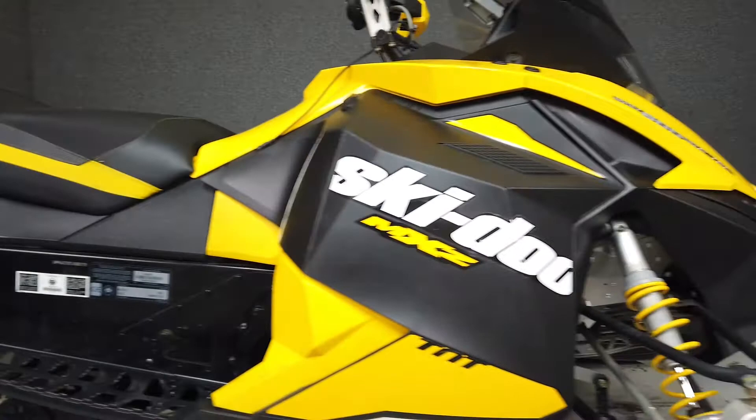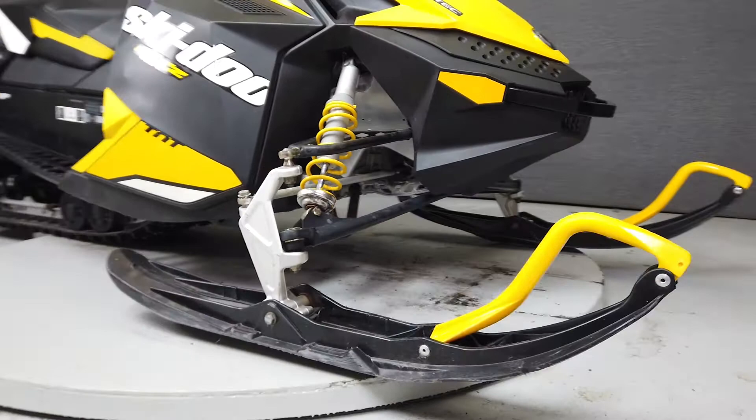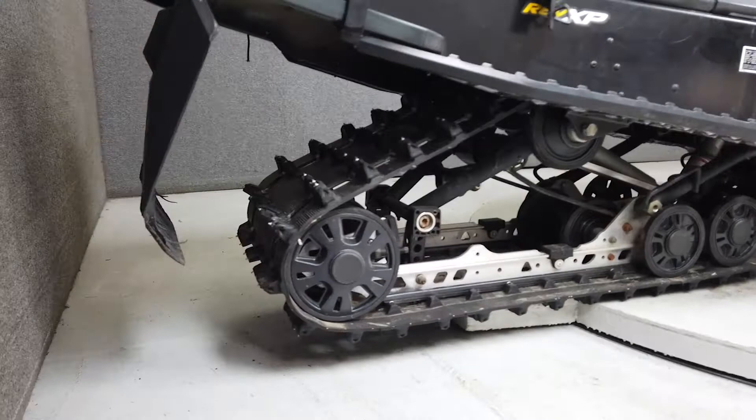It's powered by a 594cc reed valve fuel injected two-stroke engine putting out roughly 120 horsepower, weighing in at 425 pounds and featuring a 10 gallon fuel tank, electric reverse, and Brembo brakes.